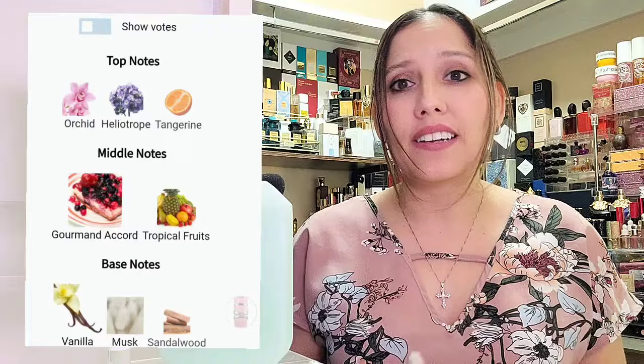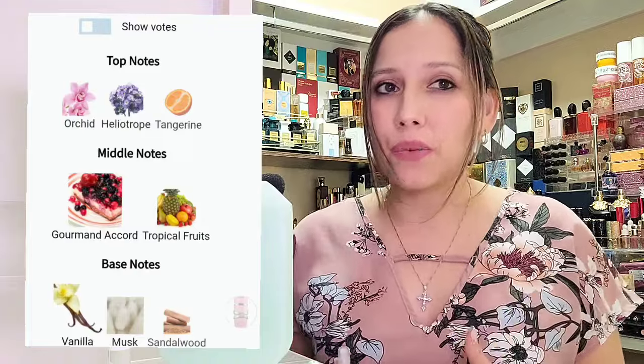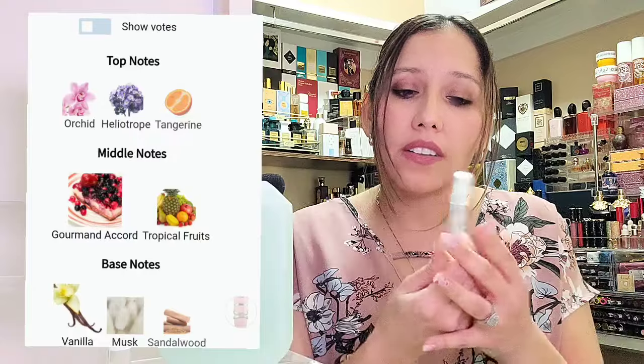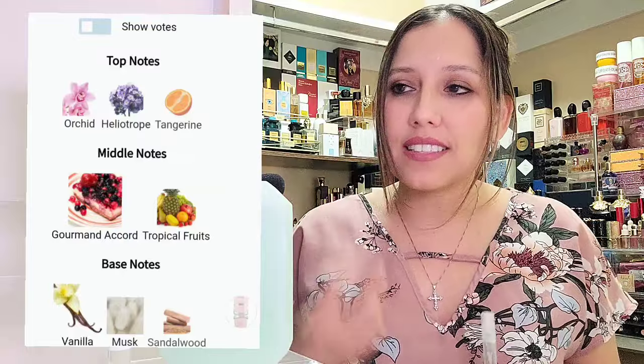In Lattafa Yara, we have orchid, heliotrope, tangerine, gourmand accord, tropical fruits, vanilla musk, and sandalwood. So while Kisa Pink doesn't have gourmand accords or heliotrope, I still get the same feel of the fragrance from beginning to end. They act nearly identical.